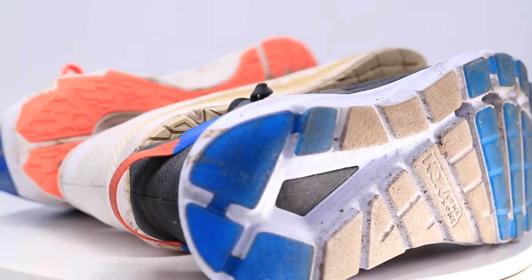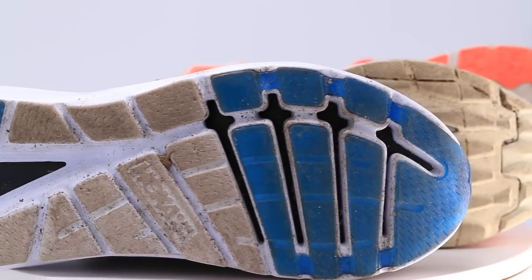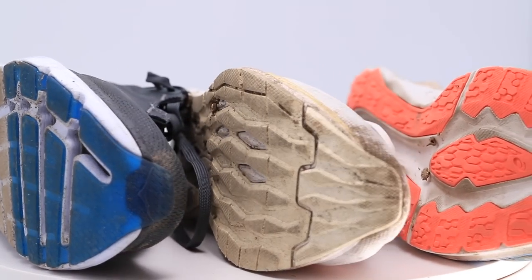That rubber not showing wear leads me to believe my prediction of 400 miles for the life expectancy of this shoe is low. I think this shoe will actually end up getting 500, maybe even 600 miles, based on the wear and tear thus far through that crystallized blue rubber on the outsole. Good work, Hoka — I think it's got some really good potential for the amount of miles you can put into the Hoka Elevon 2.